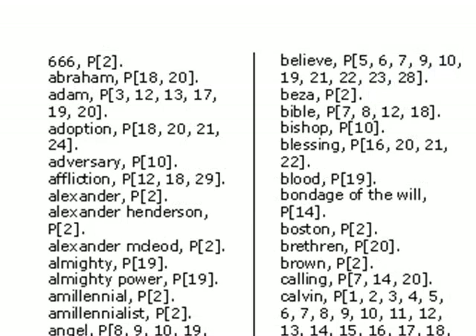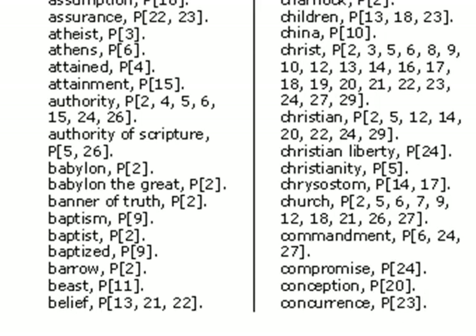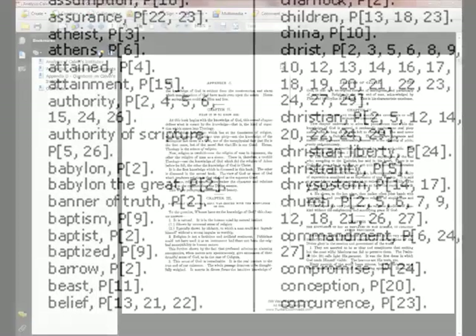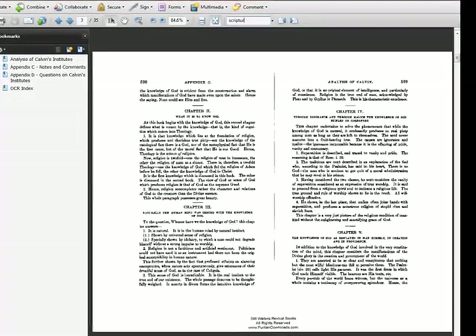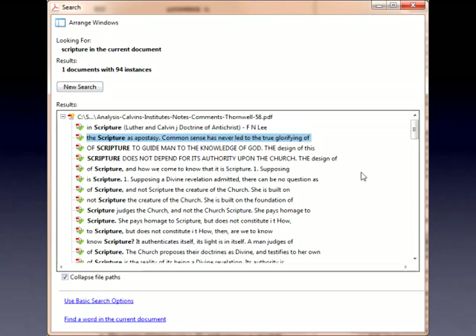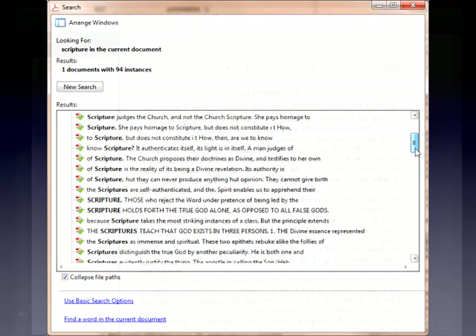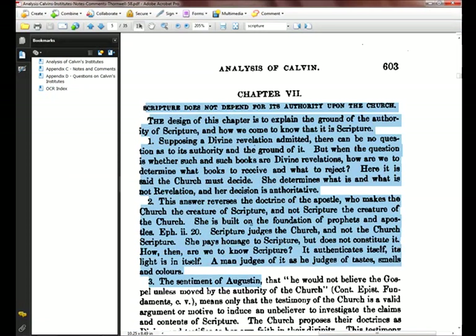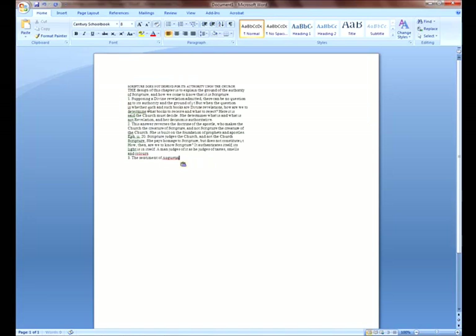Your search capabilities don't end there. The majority of the rare, classic works on the Puritan Hard Drive now contain an embedded index. This means that the actual text of these resources is now fully searchable for the first time in history. Enter a search term in Adobe Acrobat Reader — in this case, a search for the word 'scripture' yields instant results. Having searchable text also makes it possible to highlight, copy, and paste the text into another document, such as a sermon, a lesson plan, or a school paper.